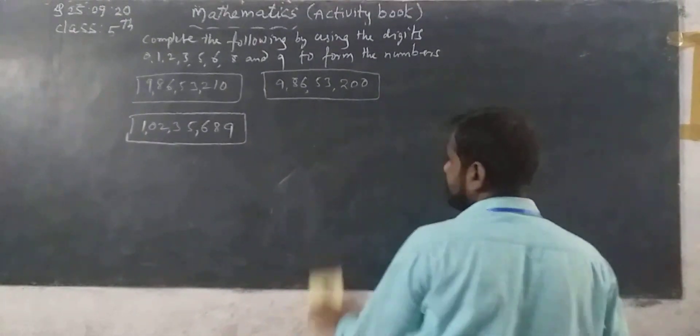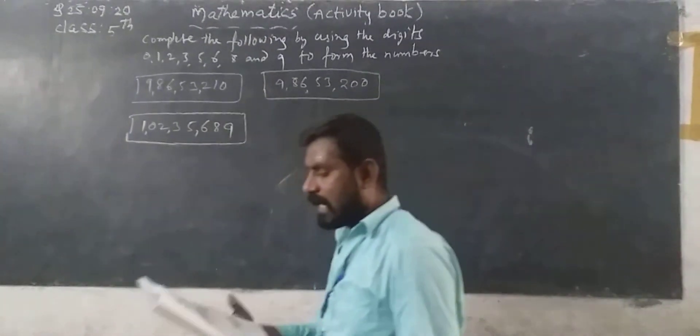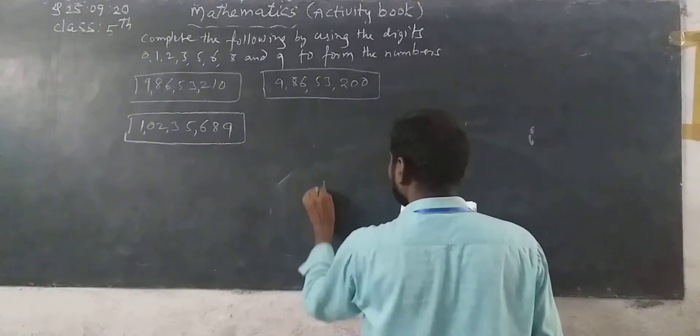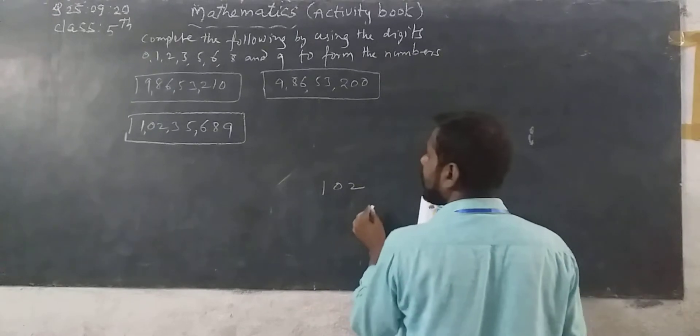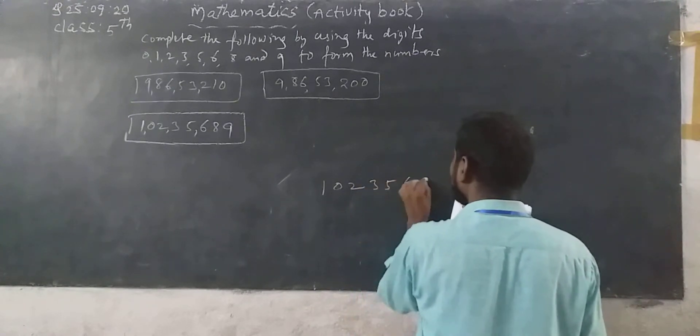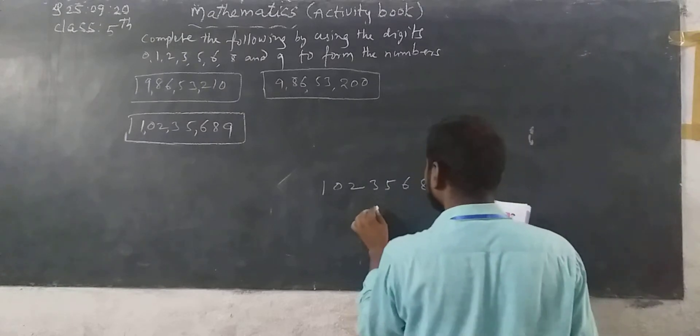Now next: add 1,000 to this number. This number means 1 crore 2 lakh 35,689. By adding 1,000...